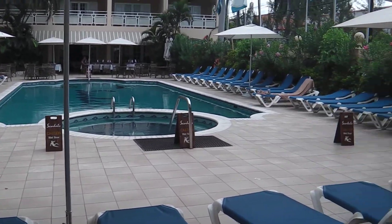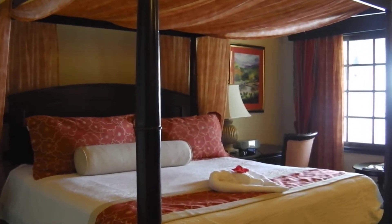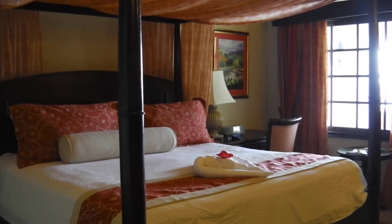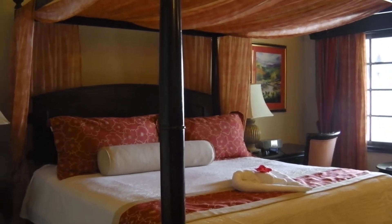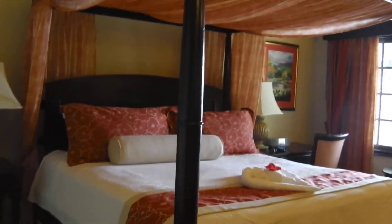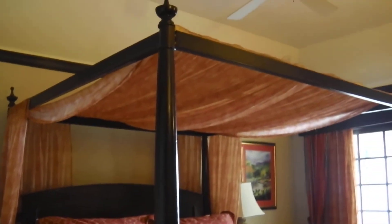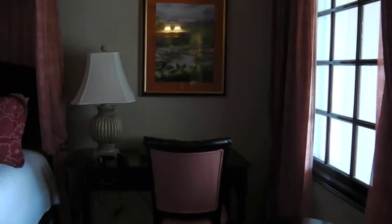Hey everyone, it's Laura from Uniglobe Carefree Travel. Right now I am at Sandals Montego Bay and we are in the highest level concierge room — I'm going to take you through it. When you first walk in the door, there's your bed — as you can see, it's very nice. There's your phone right there. Right across from the bed is the TV. Nice desk and sitting area.